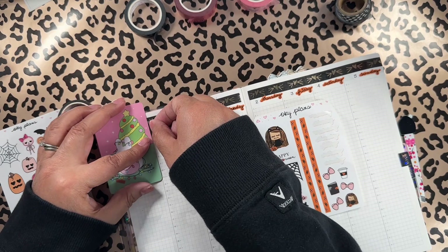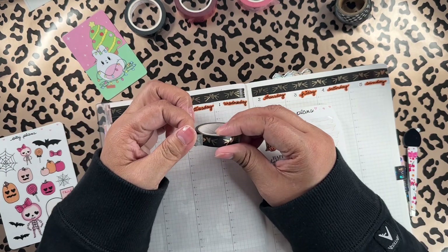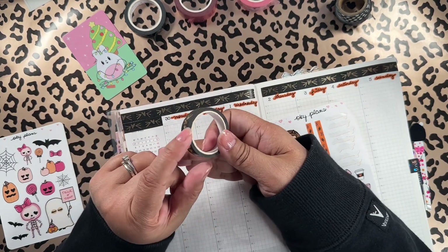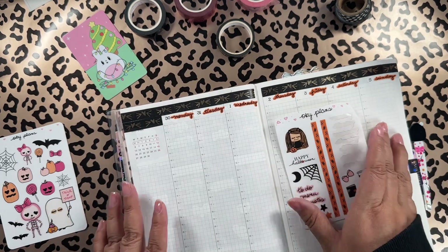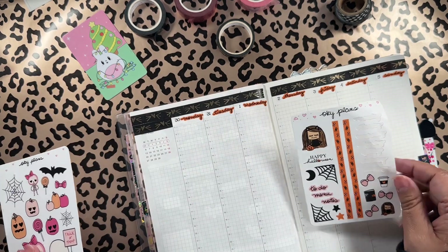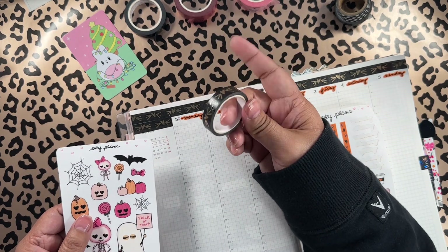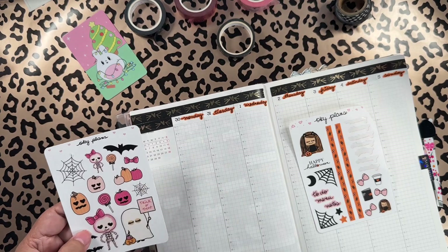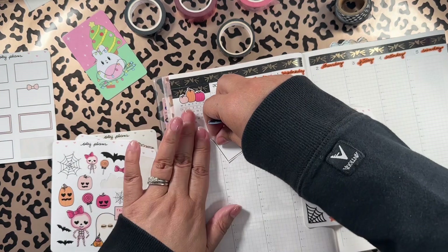I've had this washi for a long time — I think I bought it at Joann Fabrics, one of their washi packs, maybe three or four years ago. It's getting too old, it's sticking to itself and ripping. Next year I am going on a low buy because I have too many things. This is the second washi I've found that's ripping, and the other one wasn't even sticking to the page — we can't do that.